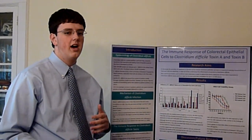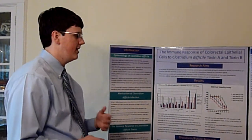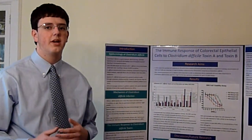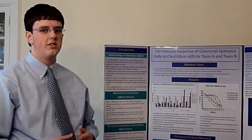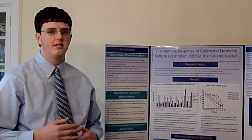I exposed the cells to the toxins and observed their cytokine secretion in order to further understand the mechanisms of this immune response. I found that interleukin-8, which is one of these cytokines, plays a very significant role in this inflammatory response.